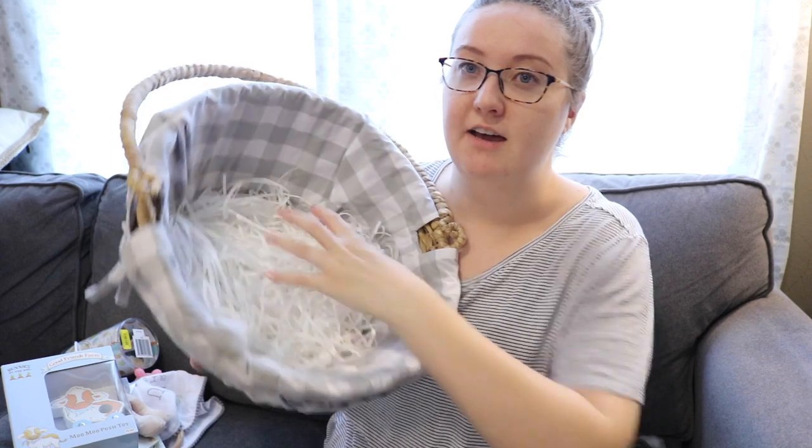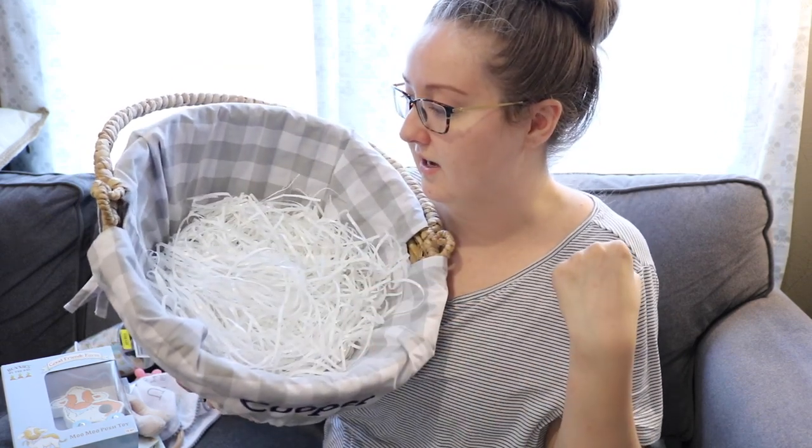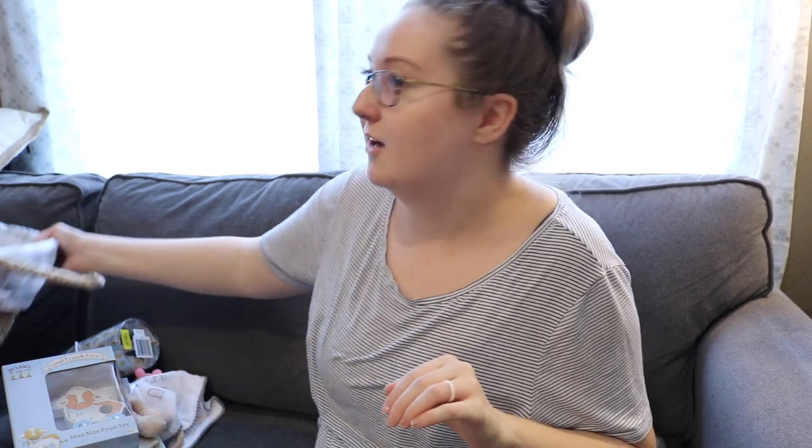In the bottom I just have this grass filler so it fills the bottom up and makes everything look a little better. That is everything that is in his Easter basket.